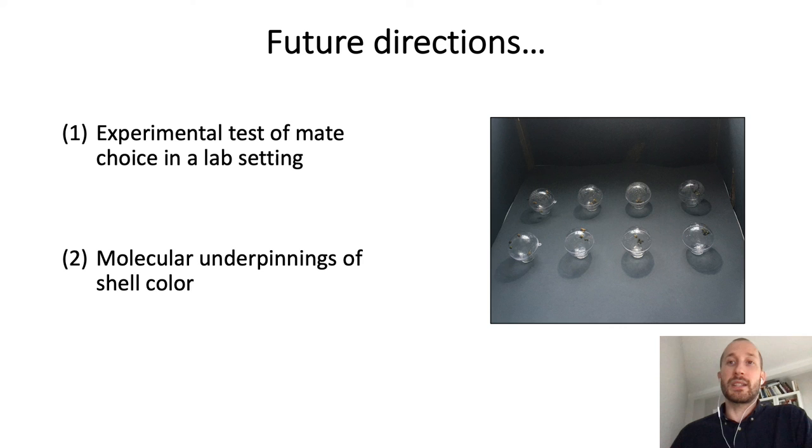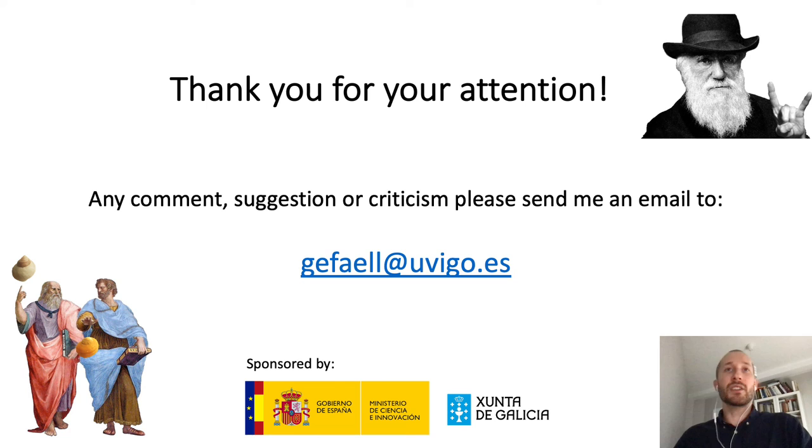And that's all. Thank you very much for your attention, and given that I cannot be there today, I strongly encourage you to send me any comments, suggestions, or criticism to my email. Bye!